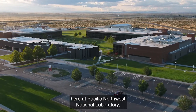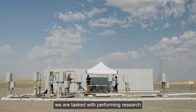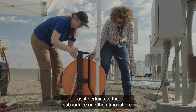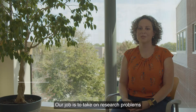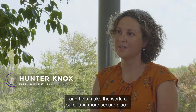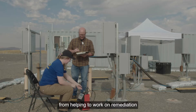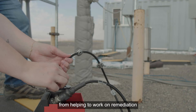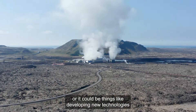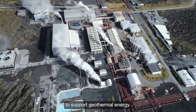The Earth Science Division here at Pacific Northwest National Laboratory is tasked with performing research in the taxpayers' interest as it pertains to the subsurface and the atmosphere. Our job is to take on research problems and help make the world a safer and more secure place — from helping with remediation of old Manhattan Project sites like Hanford, to developing new technologies to support geothermal energy.